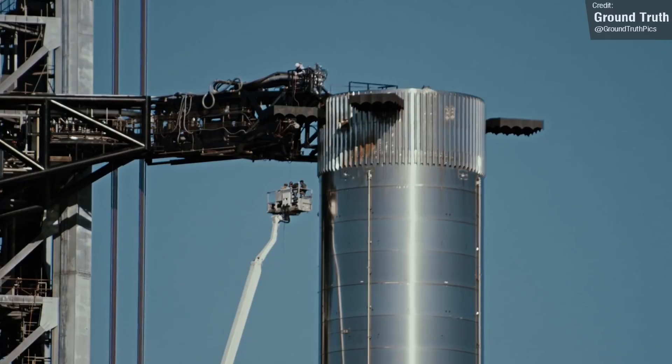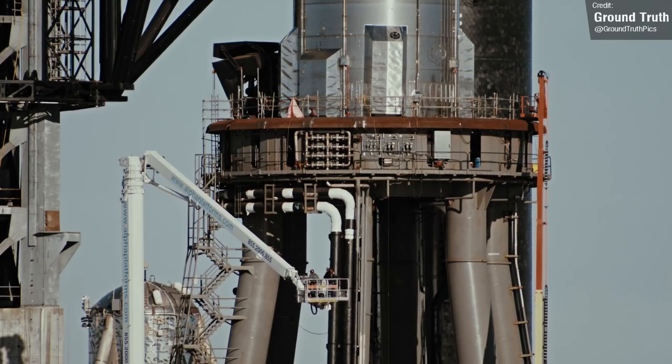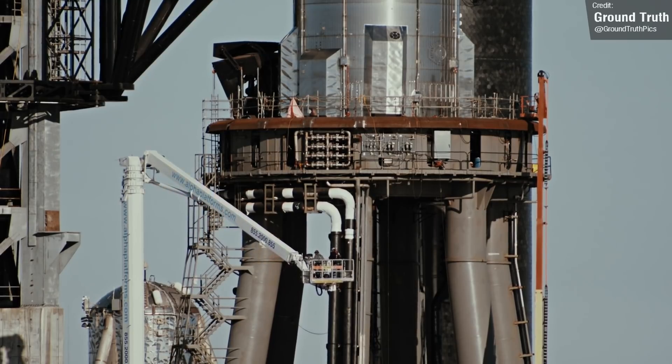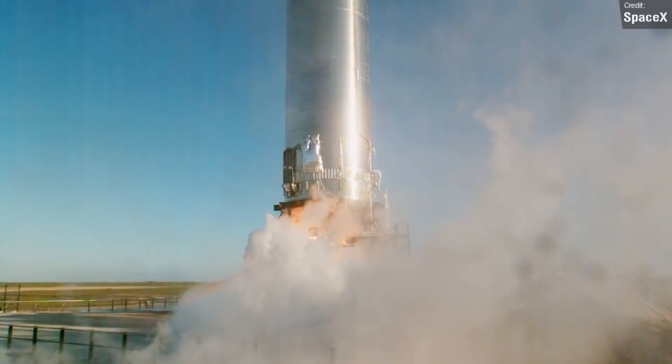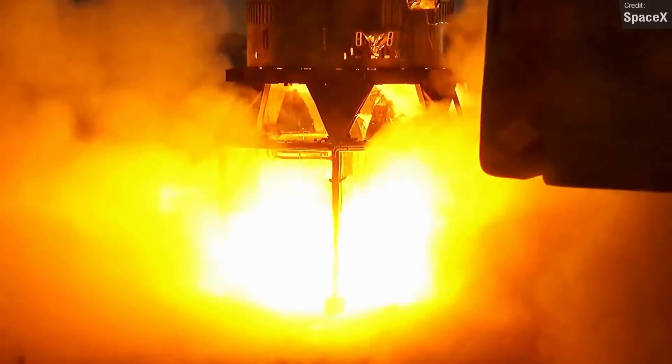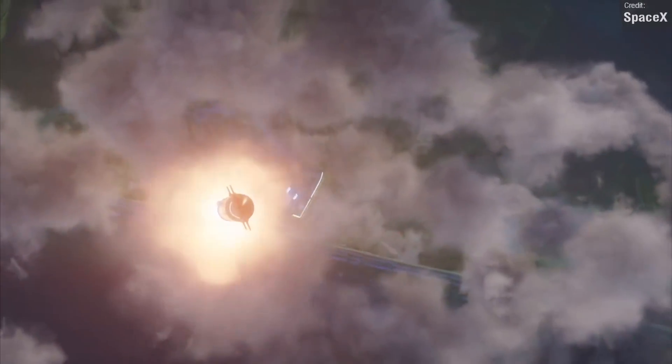Before this rocket can fly, a few things need to happen. There are a few I's to dot and T's to cross regarding the orbital launch mount and the launch tower, and Booster 4 will need to undergo some pre-flight tests up to and including a static fire, as so far it's only undergone cryoproofing tests. And of course, to address the elephant in the room, the FAA will need to grant SpaceX approval for flight.